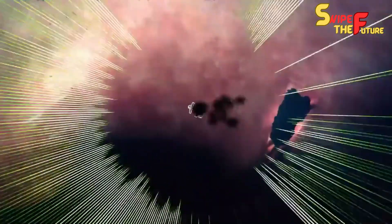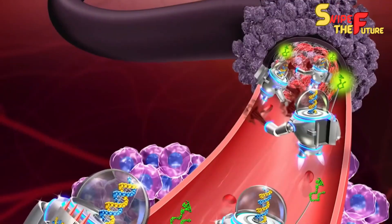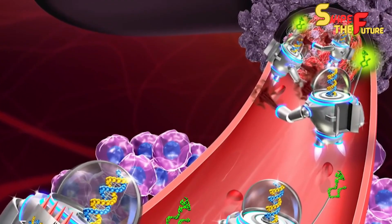Now, how about we dig into nanorobots? A nanorobot, otherwise called a nanobot, is a little machine or gadget that works on the nanoscale, estimating in the scope of nanometers.